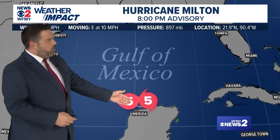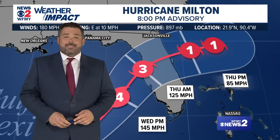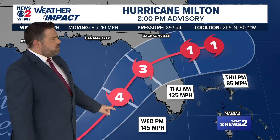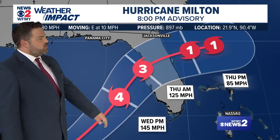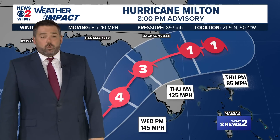Let's show you the path. This is the forecast path: Category 5 strength going across the Gulf of Mexico — a very unusual path for a hurricane to take, but that's the way the winds are blowing this time around. As we get closer to Florida, this would be Wednesday evening, still expected to be a Category 4 hurricane with winds at 145 miles per hour. Thursday morning it crosses right over the Florida peninsula.